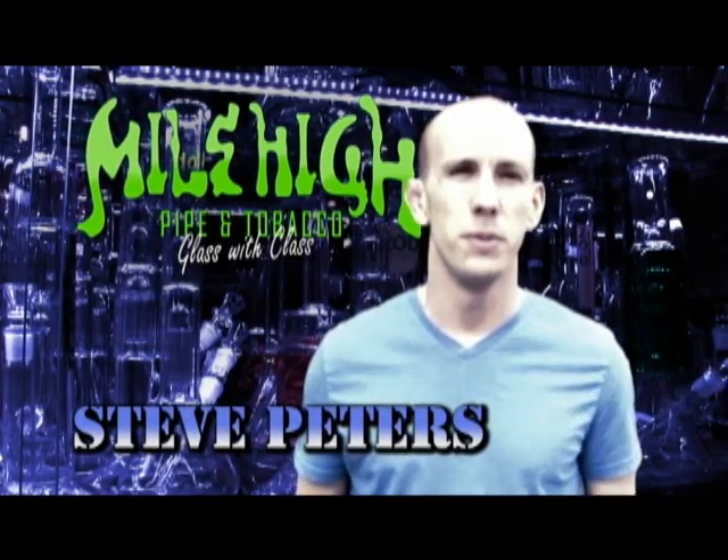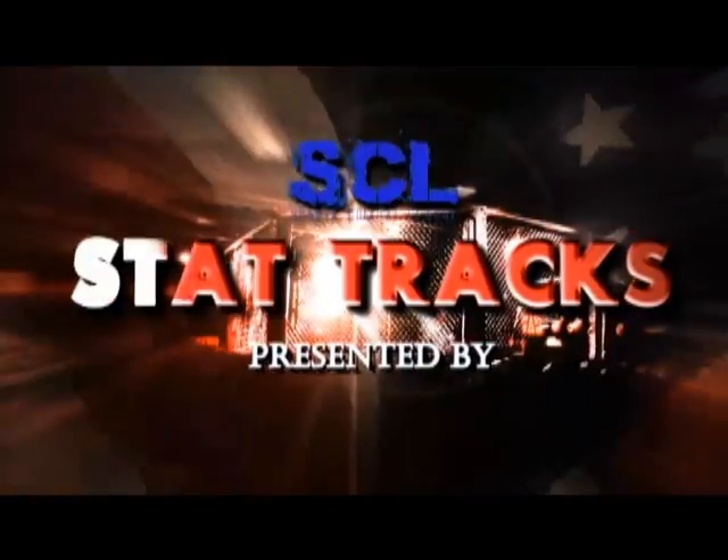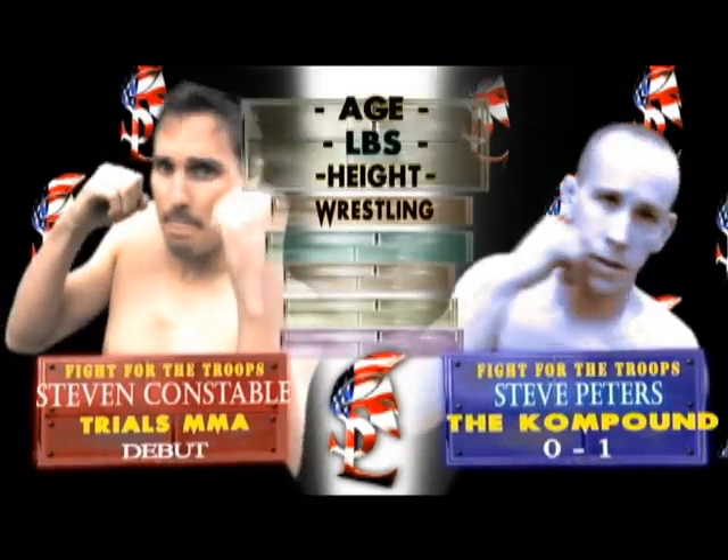It's an honor to be on this card to support the military. Fans can expect to see a good time. From the Compound Training Center in Littleton, Colorado — Steve Constable.